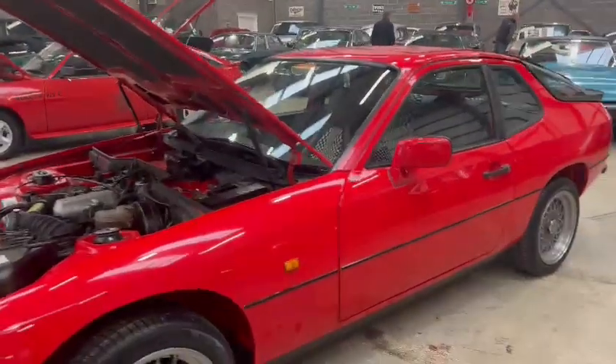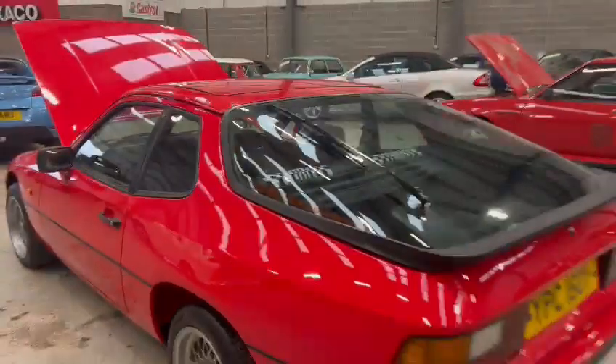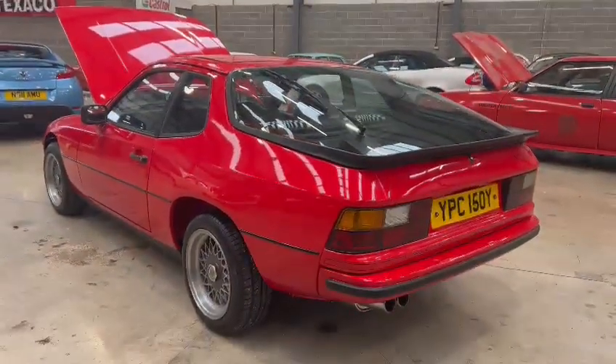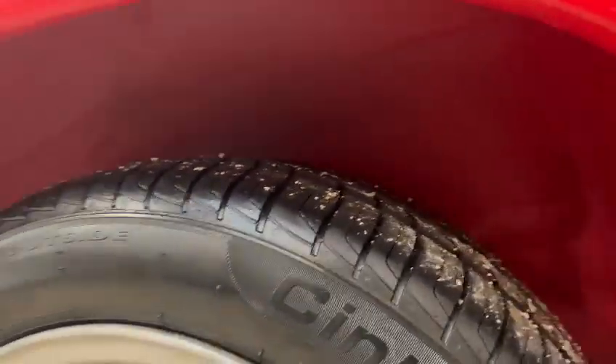Look how clean and tidy it is all in that inner arch. A lovely set of wheels going around it as well. Very straight down the sides - all the plastics, bits of trim, window rubbers etc. all look good. A very level, presentable looking car. Very good on the arches indeed - all in there, all nice and tidy.